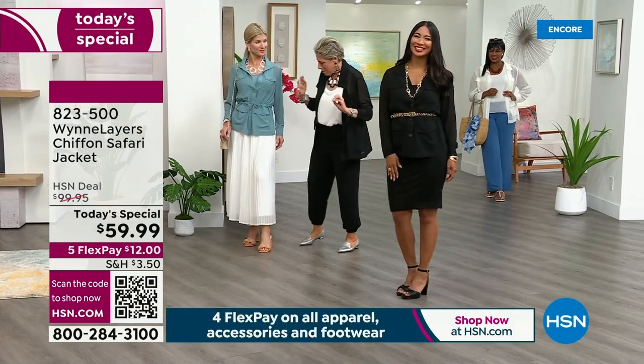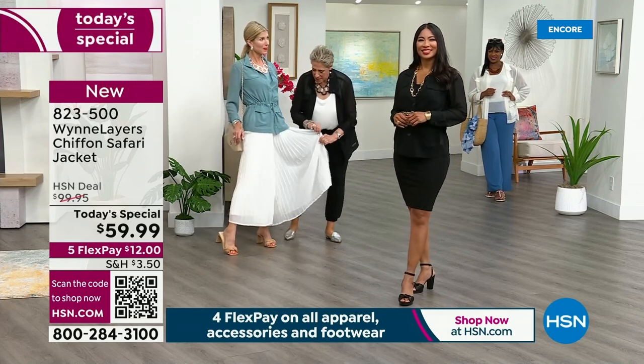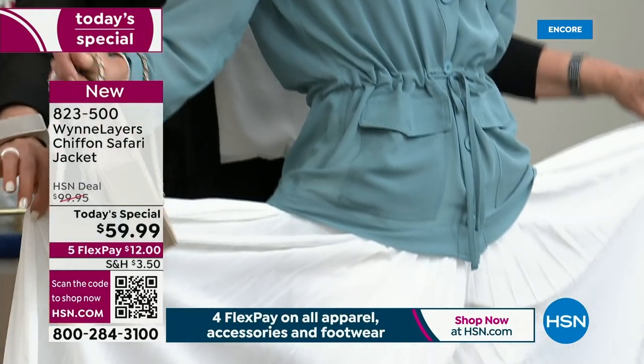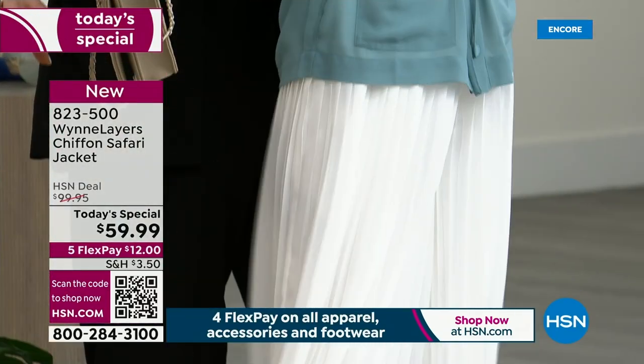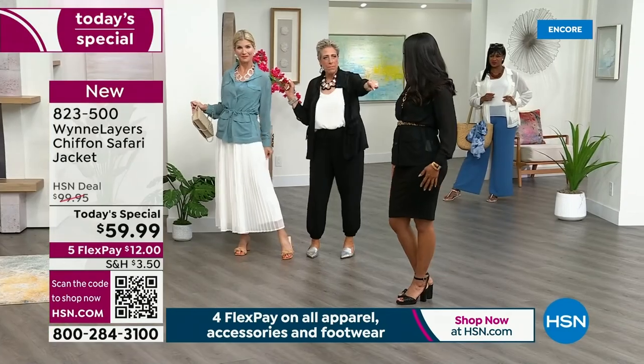You walked out a vision of loveliness. Do you see what this is? Stop it — it's pants which look like a maxi skirt. That is so fabulous! And you look so good in this. What size are you wearing?